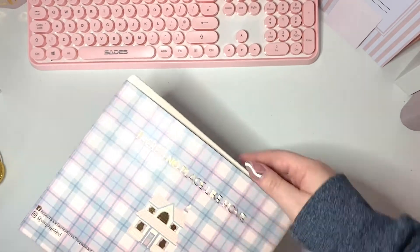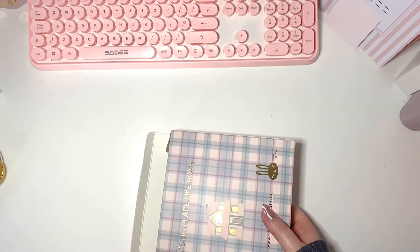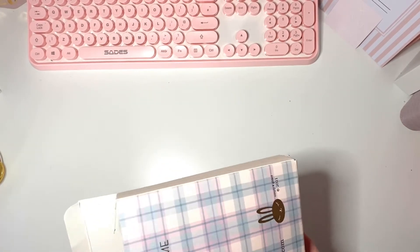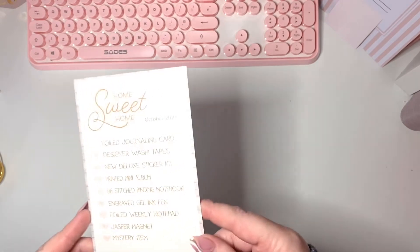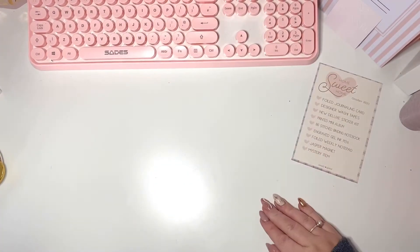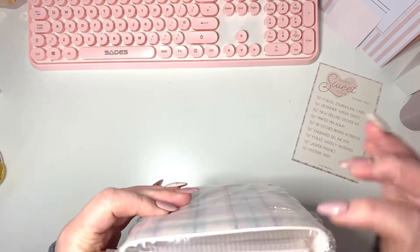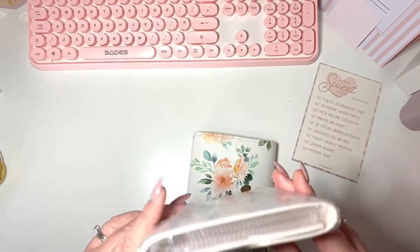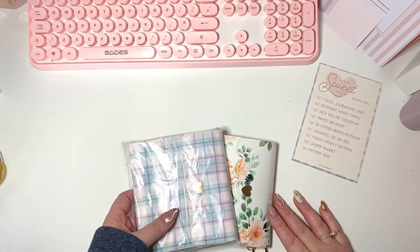I'm not a big fan of this plaid gingham — whatever you call it — but it's in the right colors for me. The card says Home Sweet Home, October 2021, so it was October. The first thing out is this little gingham photo album or sticker thing. The inside is just a cream color with no pattern. I'm probably going to end up selling this because I don't like the gingham style.